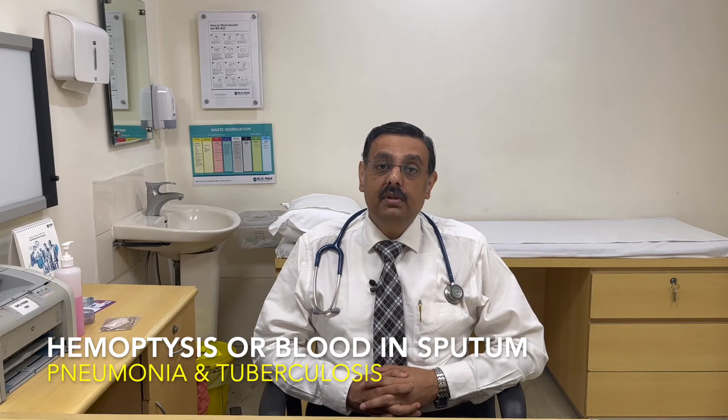Other causes of Hemoptysis in children could be bleeding from the small blood vessels of the lungs, a condition known as idiopathic pulmonary hemosiderosis. Children with bronchiectasis or suppurative lung disease — such as cystic fibrosis — can also bring up blood. Some children might have a small foreign body in their airways, and some have a small tumour inside the airway such as a hemangioma, hematoma, or carcinoid, which leads to bleeding and Hemoptysis.